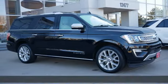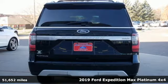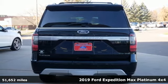It's a 2019 Ford Expedition Max. Built on tradition, built to last. Ford.